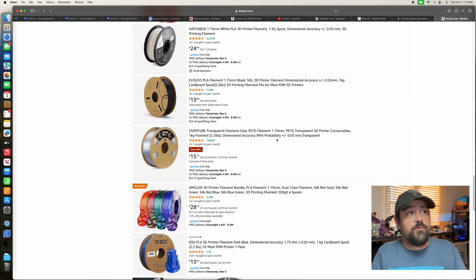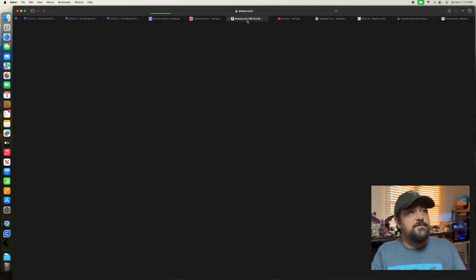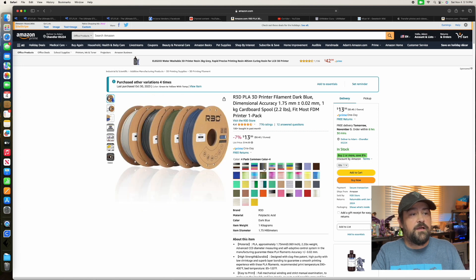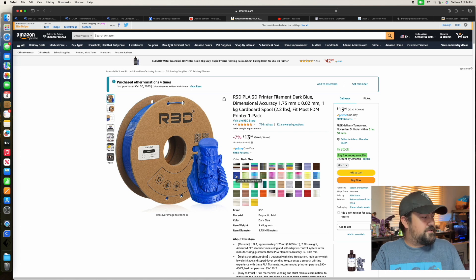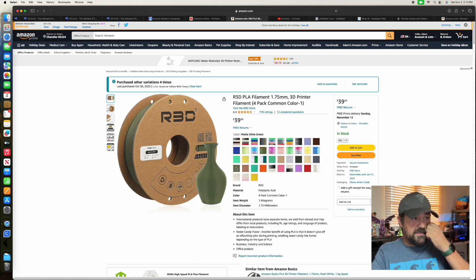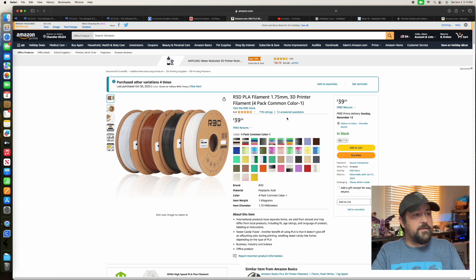So what I found and wanted to share with you guys is this stuff — R3D PLA. This has been what I have been checking out at least once a week and usually picking up one or two rolls. You'll notice it's got a list price of $14.99 per kilogram, so that gets you a full roll. They've also got 4-packs and you can see a 4-pack here for $40 — that's $10 a roll.